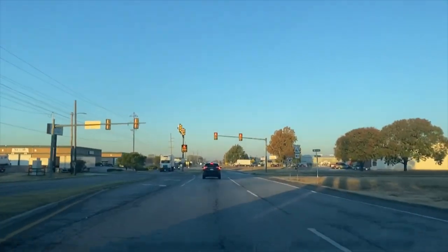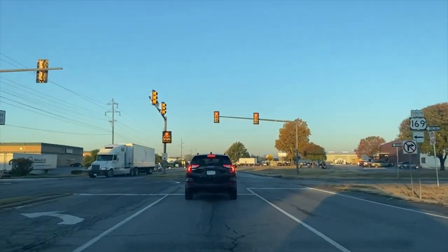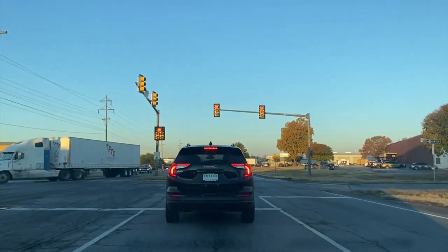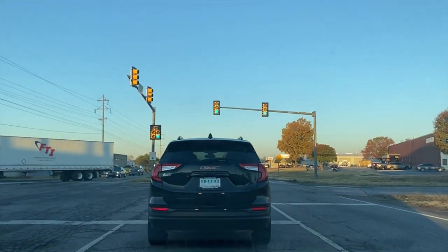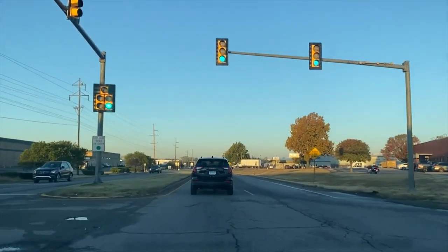We're picking up a bus from the IC Bus Plant in Tulsa. I just got off of 169 in Tulsa onto Pine Street. I'm headed west. There are several ways you can come in to it. This is the way I come into it in January.